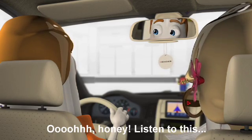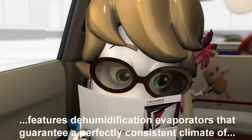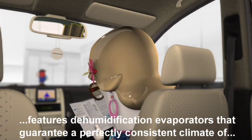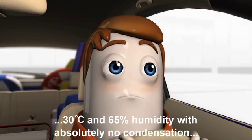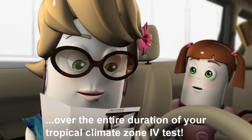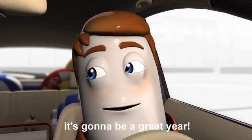Ooh, honey, listen to this. The Bender KBF Stability Test Chamber features dehumidification evaporators that guarantee a perfectly consistent climate of 30 degrees Celsius and 65% humidity with absolutely no condensation over the entire duration of your Tropical Climate Zone 4 test. It's going to be a great year.